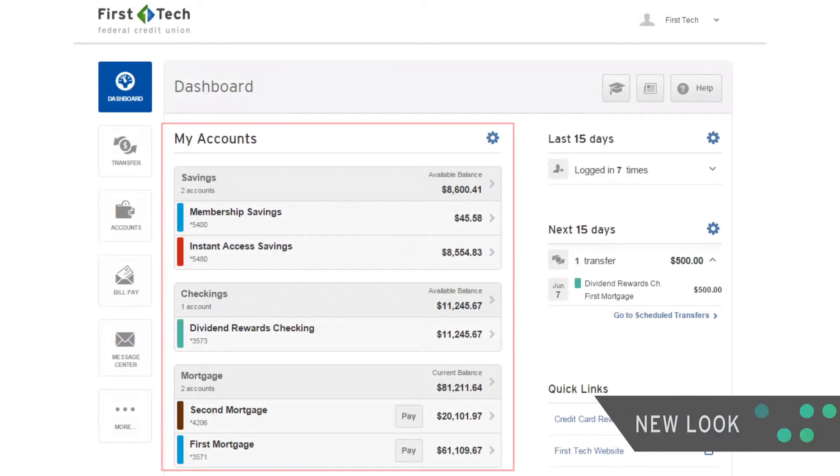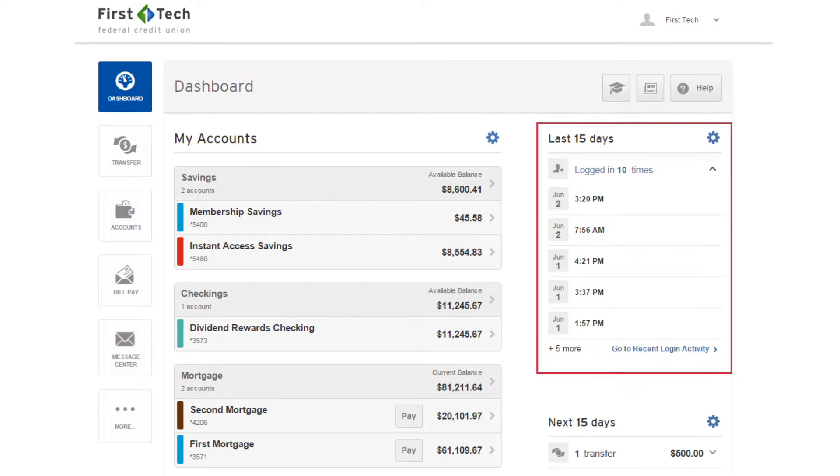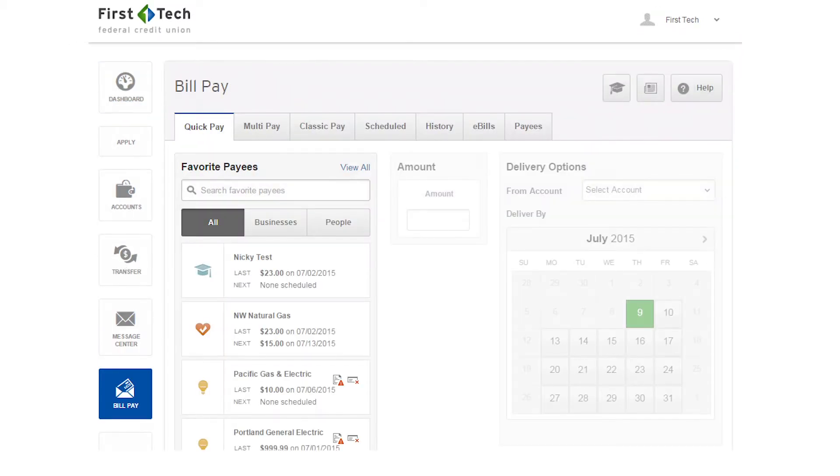On the dashboard, you can preview your accounts, view upcoming transfers, and see your login history. You also have at-a-glance access to your messages, bill pay, and more.